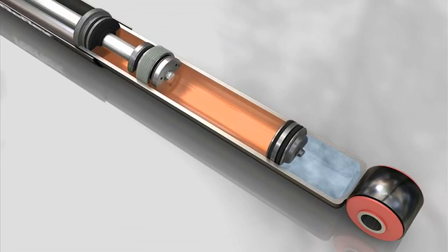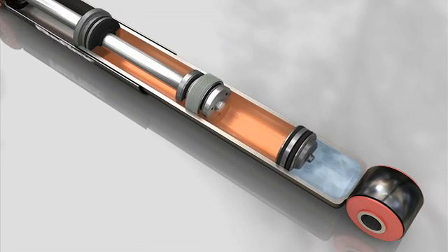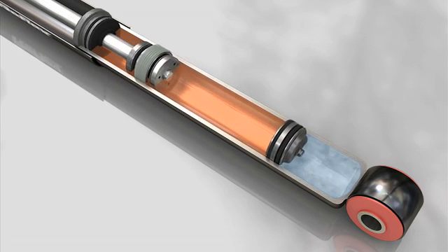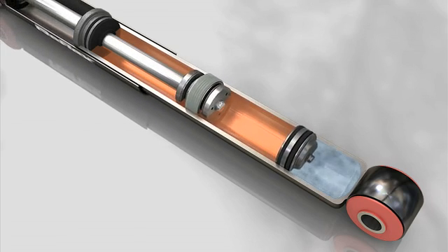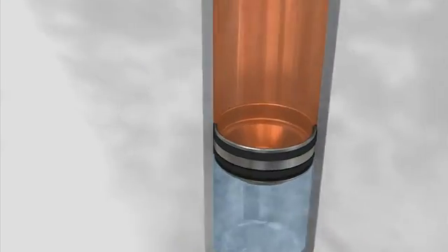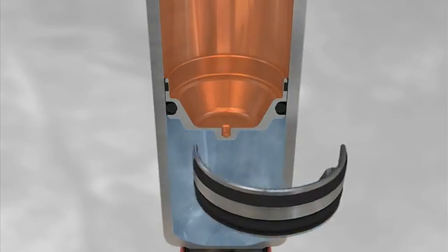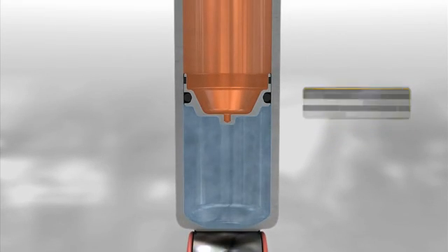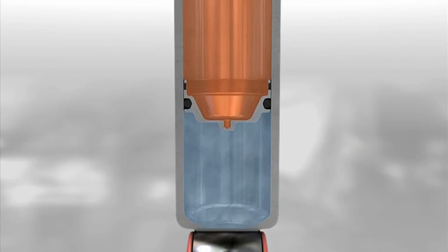Thanks to its contraction and rebound effect, the expansion chamber keeps the working chamber constantly filled with oil. The design is completed by a floating piston made of metal or sintered plastic material, which separates the gas from the oil, preventing them from mixing.